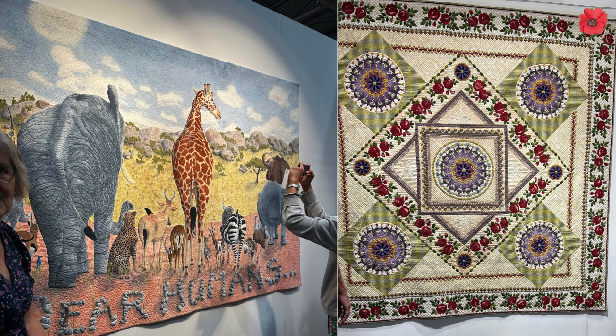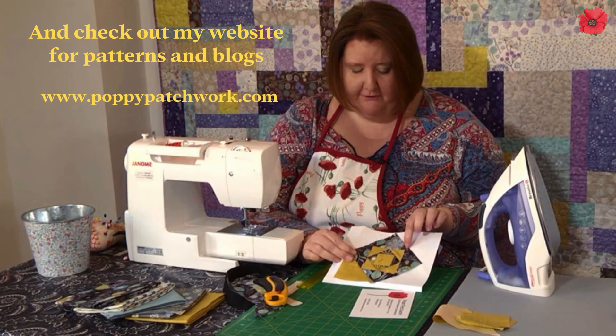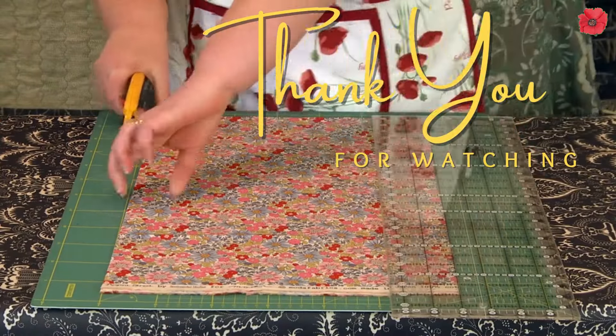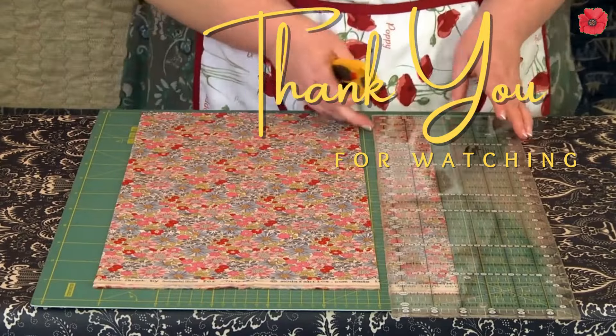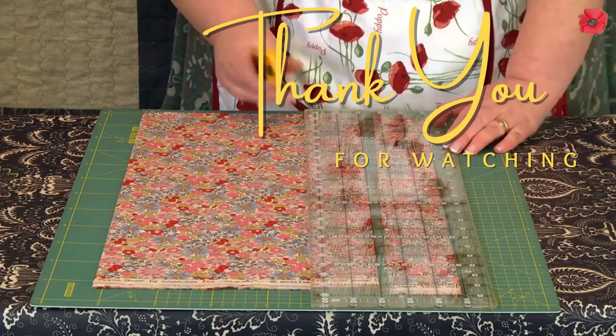So who knows, I may be there next year again. I hope you've enjoyed this video. If this is the first one you've seen from me, please have a look at some of my other videos, take the time to click subscribe, hit the notification bell, and do comment and let me know what you think. If you've got the opportunity, do go along to the quilt show - it was really, really good. Bye for now and happy quilting.